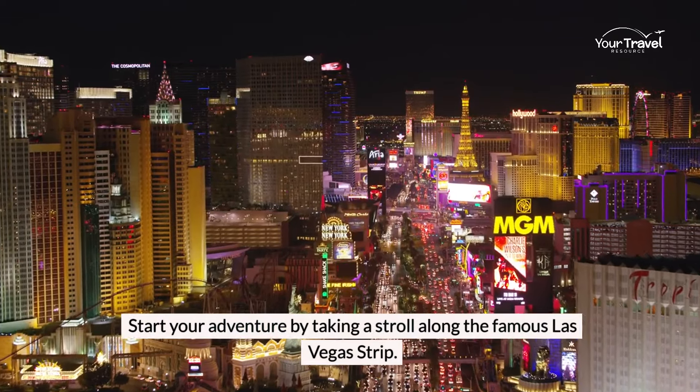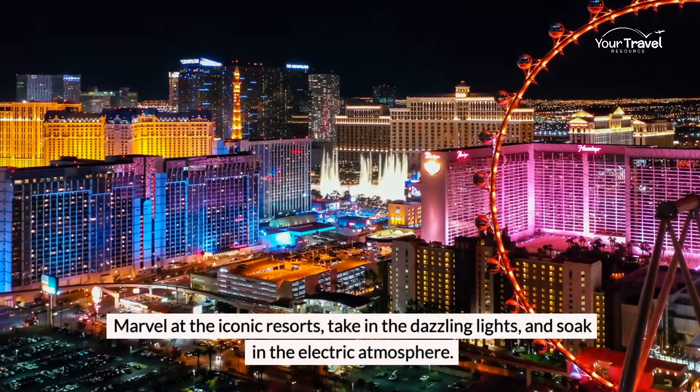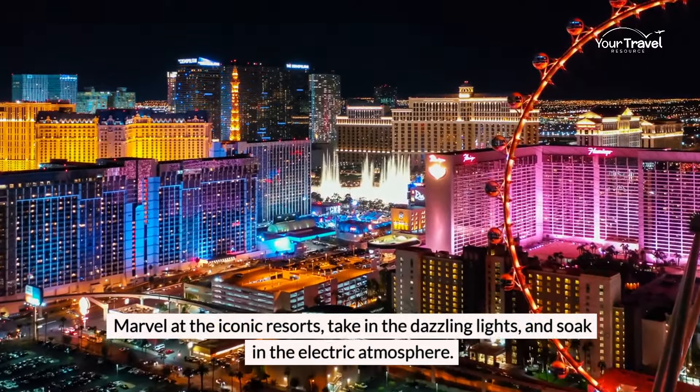Start your adventure by taking a stroll along the famous Las Vegas Strip. Marvel at the iconic resorts, take in the dazzling lights, and soak in the electric atmosphere.